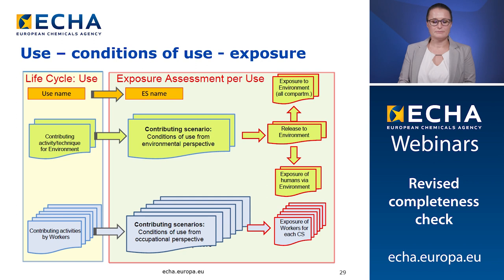For the environmental assessment, the contributing scenario will include the release to environment, the exposure to environment and the exposure of humans via the environment. For human health assessment, each contributing scenario will include the exposure of workers and/or consumers. The exposure scenarios have to be sufficiently explicit and concrete. They have to be realistic to inform the downstream users how to protect human health and the environment. Keep in mind that the CSR is the starting point for the proper supply chain communication.